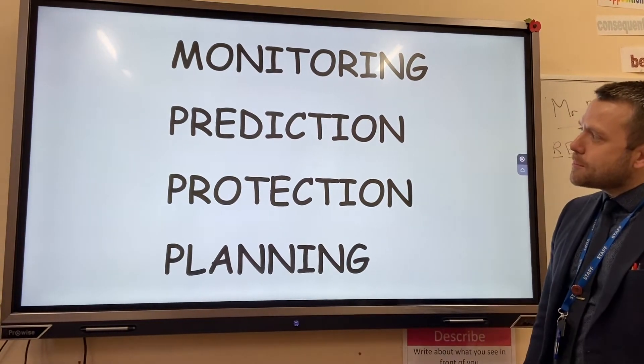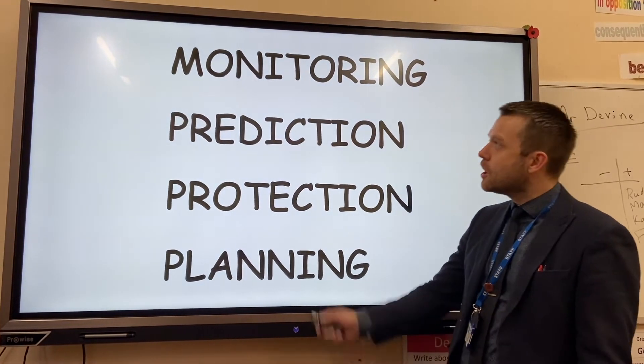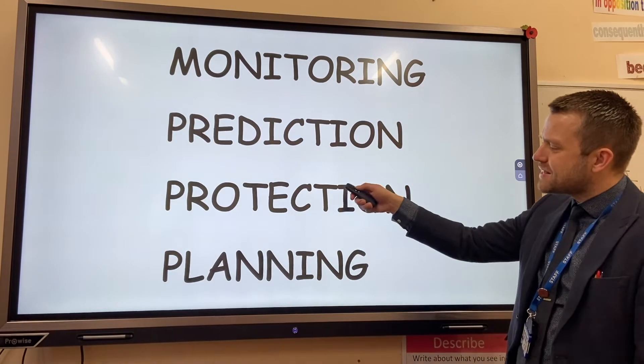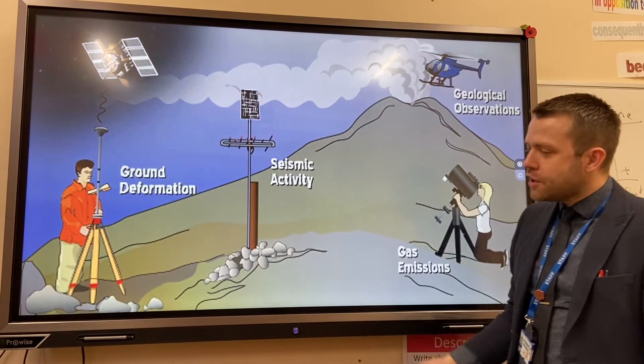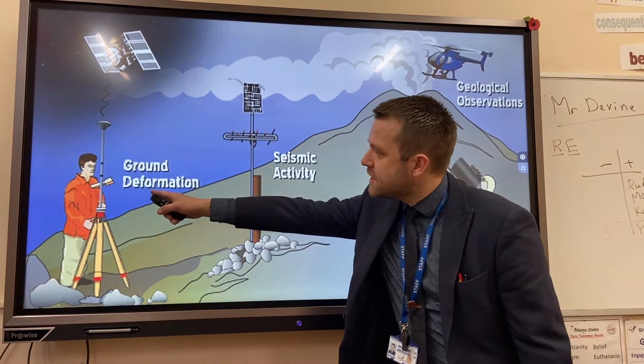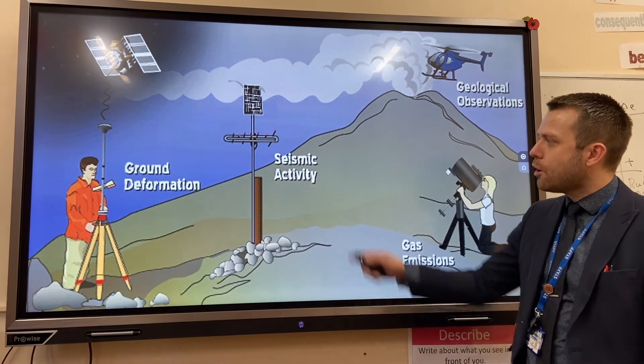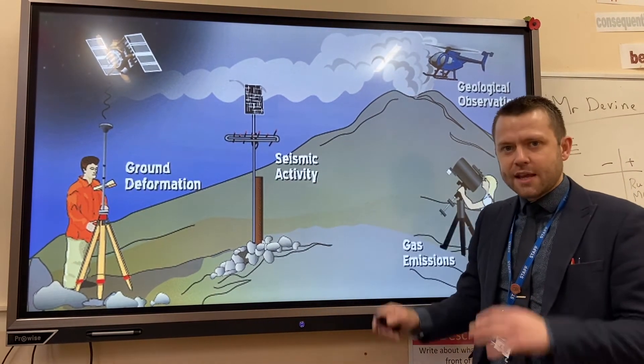There are four different ways that we can protect people and property from tectonic hazards such as earthquakes and volcanoes: monitoring, prediction, protection, and planning. The first is monitoring. You can see people using laser beams to measure ground deformation, which could suggest a volcano is about to erupt. Seismometers detect shaking in the earth, which could also predict an earthquake or volcanic eruption.